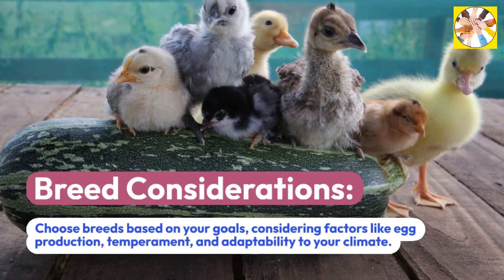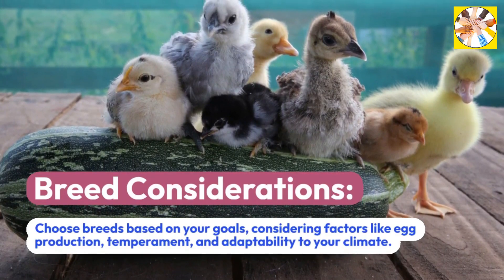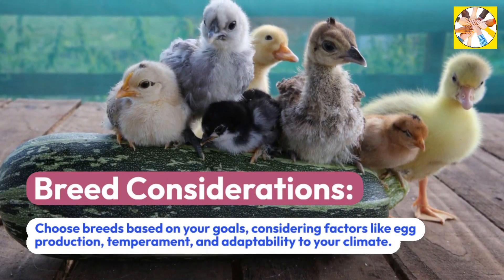Breed Considerations: Choose breeds based on your goals, considering factors like egg production, temperament, and adaptability to your climate.